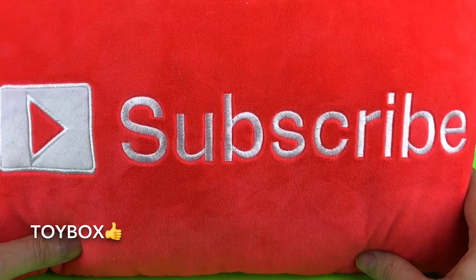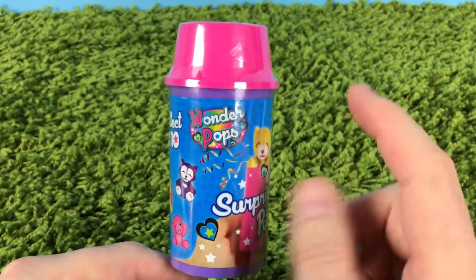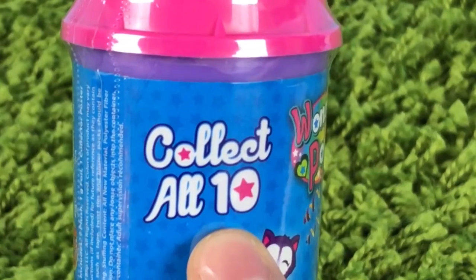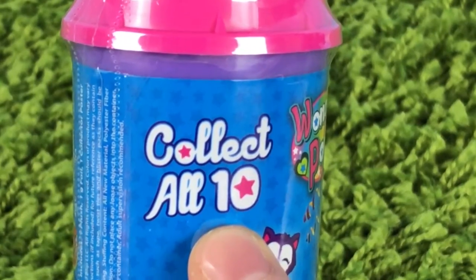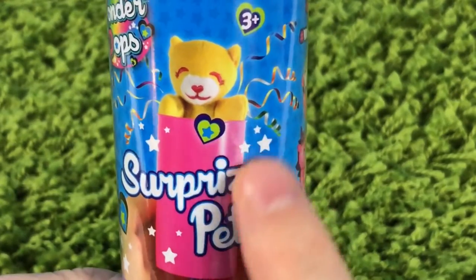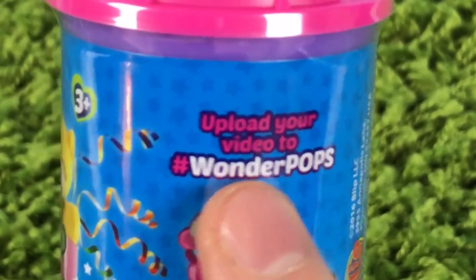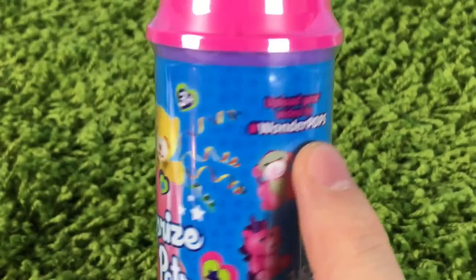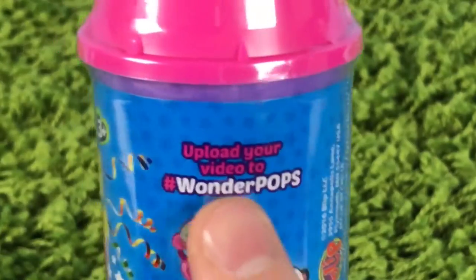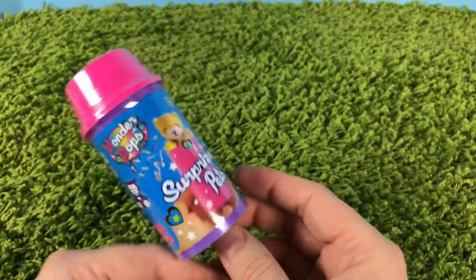Remember to subscribe and like my videos! Hey guys, Toy Box here, and we have the Wonder Pops. You can collect all ten of these — it's a surprise pet so we don't know which one we're gonna get. You can upload your video to hashtag Wonder Pops, so if you make a video of your surprise pet, use that hashtag so other people can find your surprise pet and see what you got.